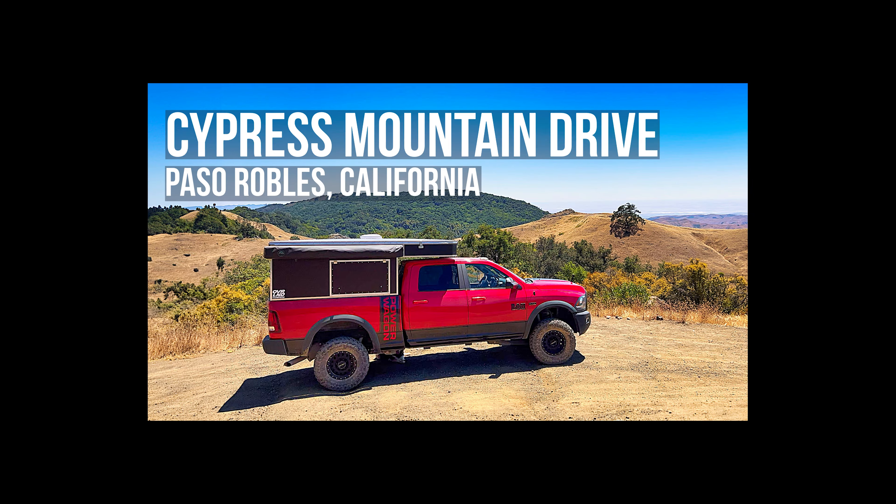Cypress Mountain Drive, Paso Robles, California. Located near Paso Robles, Cypress Mountain Drive is a 6.7-mile stretch of dirt road connecting Clow Mine Road in the north to Santa Rosa Creek Road in the south, traversing a diverse landscape of county-maintained terrain blending private lands with Bureau of Land Management areas. Mostly gravel, this brief yet picturesque drive ascends to a 2,200-foot summit. Seasonally signposted as closed to through traffic, we encountered no impassable barriers. Please proceed with caution, but the tracks of other vehicles indicate it's a well-traveled route.